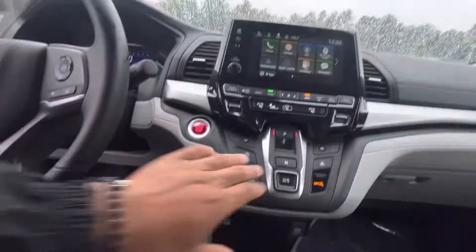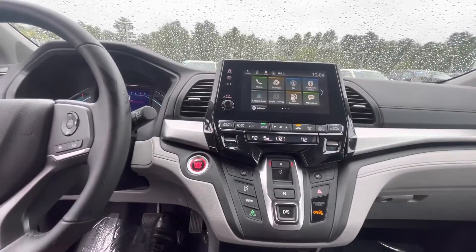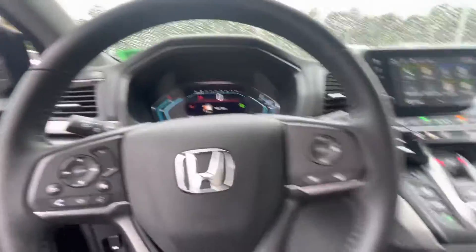You got the Android Auto, backup camera, and CarPlay. Super equipped — Bluetooth as well. On the dashboard, you got the paddle shifters right here. Automatic headlights and fog lights right there.